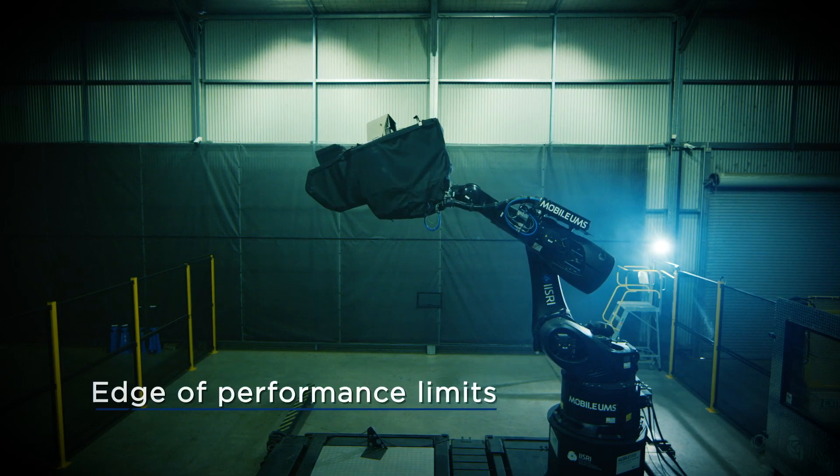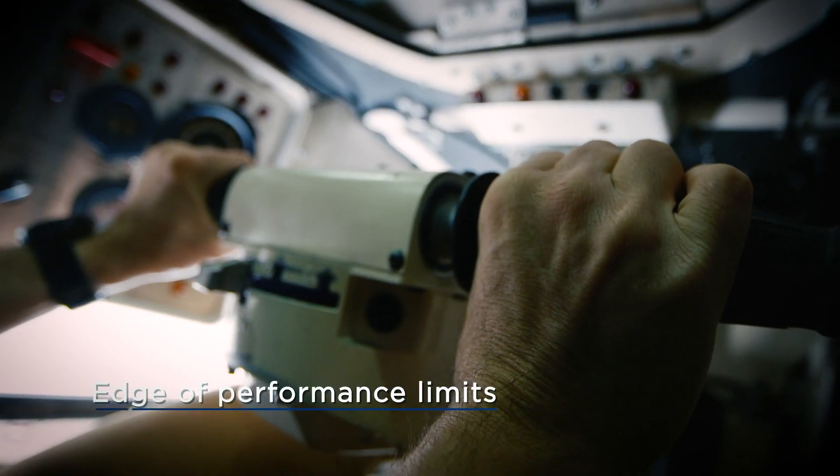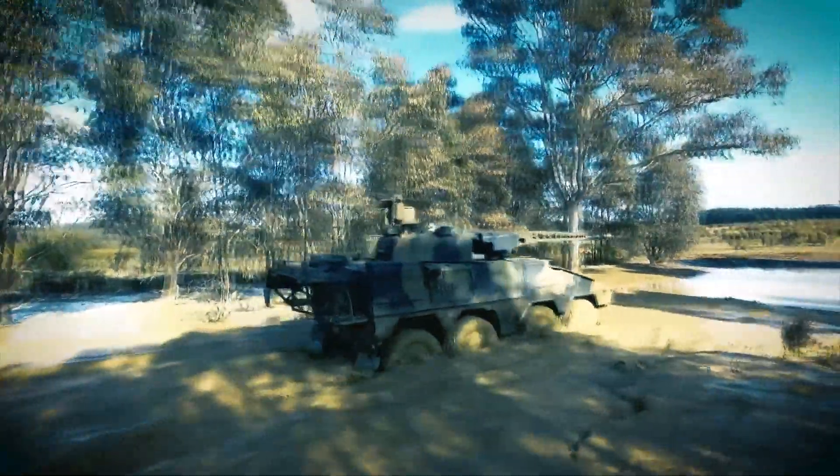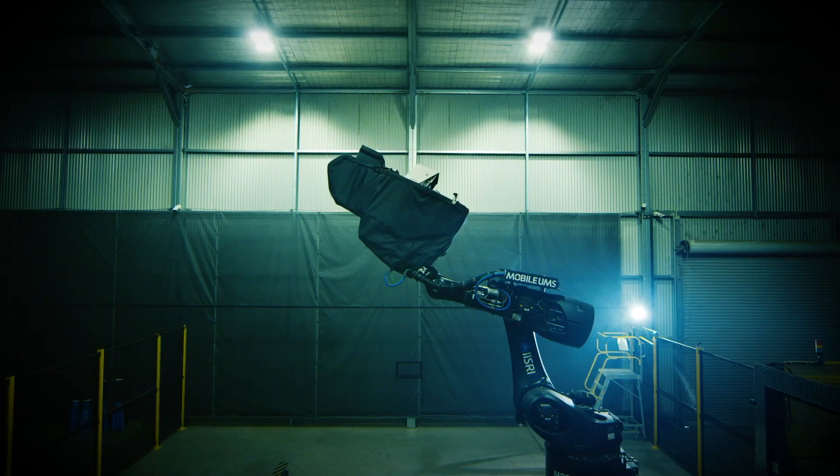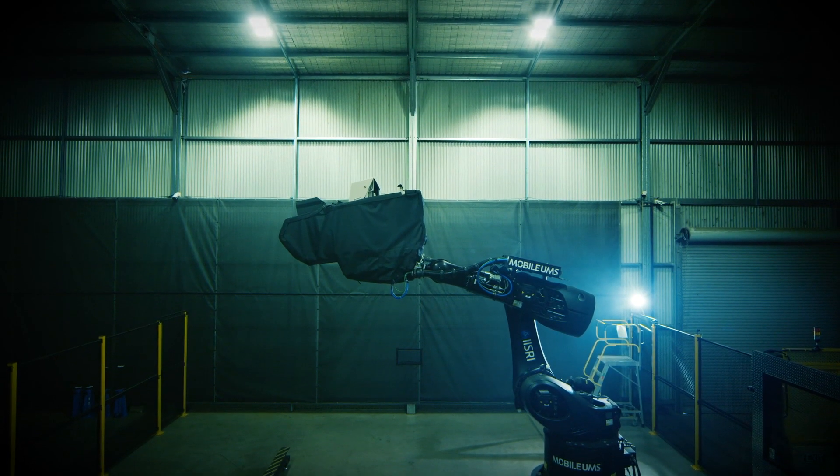This allows the driver to take a vehicle to the very edge of its performance limits in a safe, controlled environment. As a past military person, what I'm seeing is exactly what I expect to see inside the cabin. The RDS is one of those game-changers.